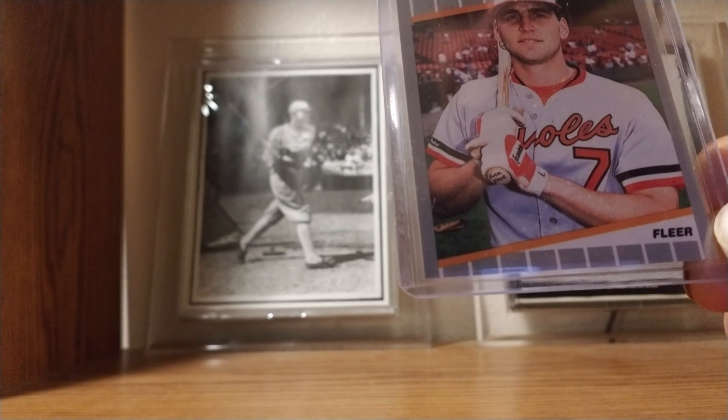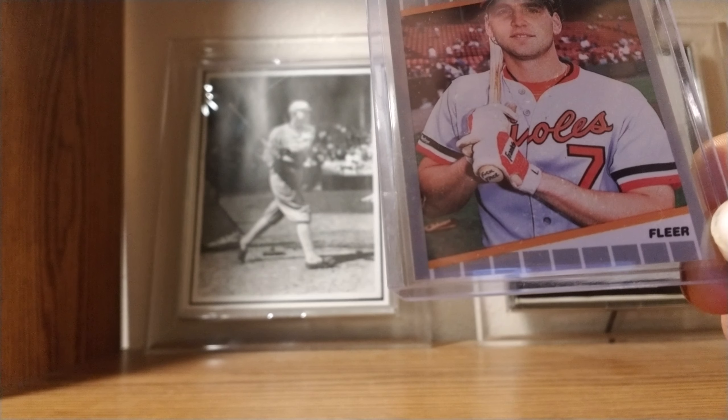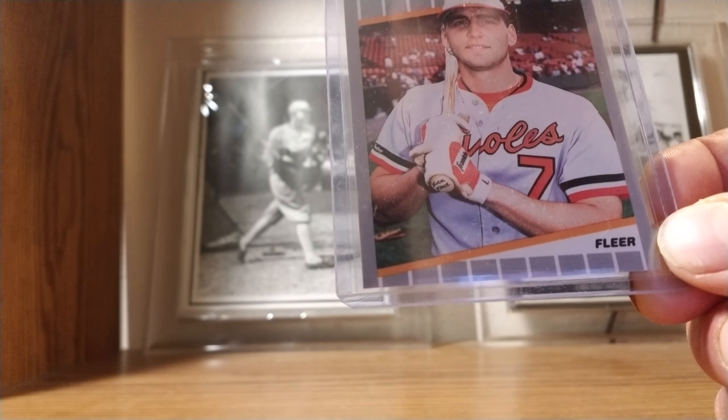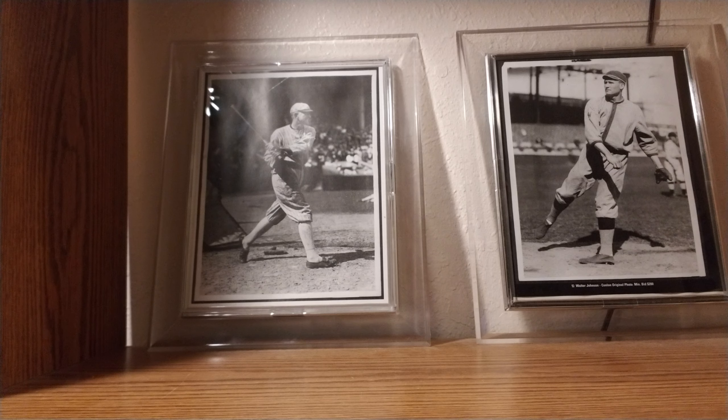This Fleer set has many other errors in it — Randy Johnson, most notably, with the Jeff Treadway error card. But this is the only error card I actually have out of all those sets. It's not an error, but the next card is sort of in the same vein of — non-PC, I guess.